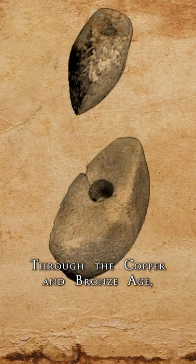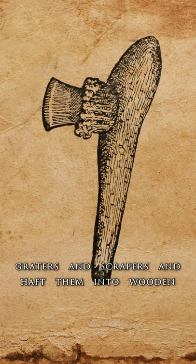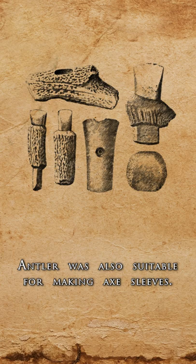Through the Copper and Bronze Age, stone remained a key tool material. Different crafting techniques could turn stone blades and flakes into knives, arrowheads, graters, and scrapers, and haft them into wooden or antler handles and shafts. Bone and antler fragments were also used to make various implements for working with leather, wood, and textiles. Antler was also suitable for making axe sleeves.